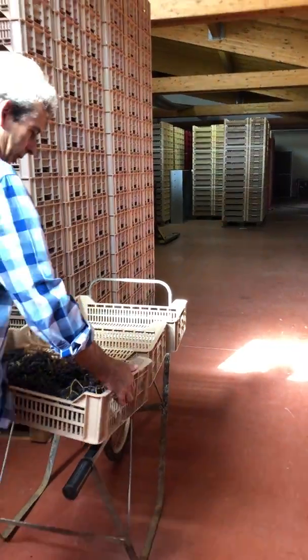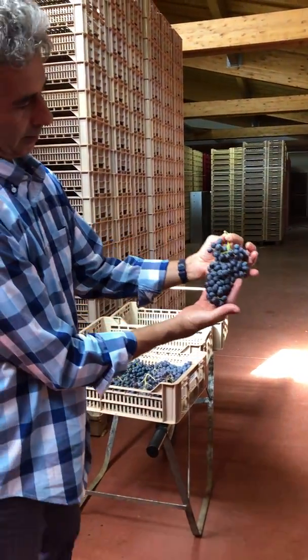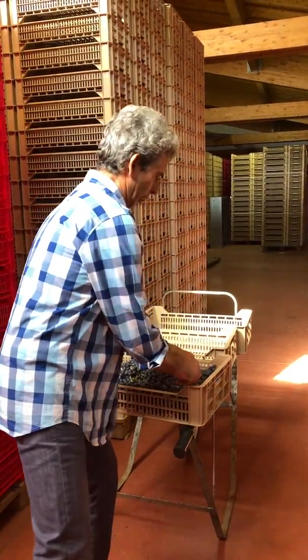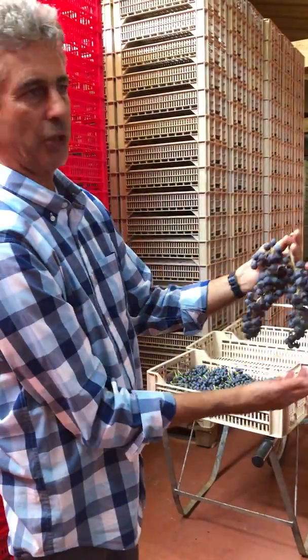This is the point that is very high this year. This is Corbina, Molinara, an old variety, today difficult to find because they have no sufficient color.